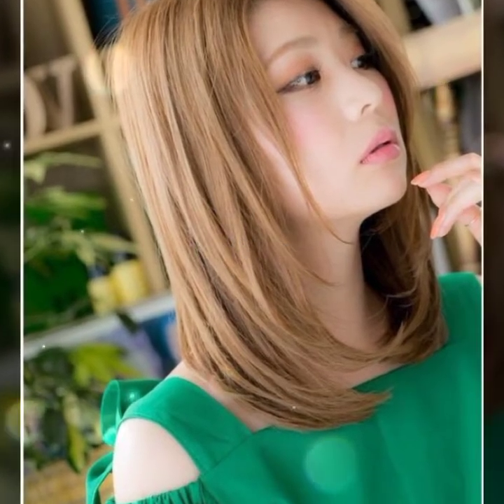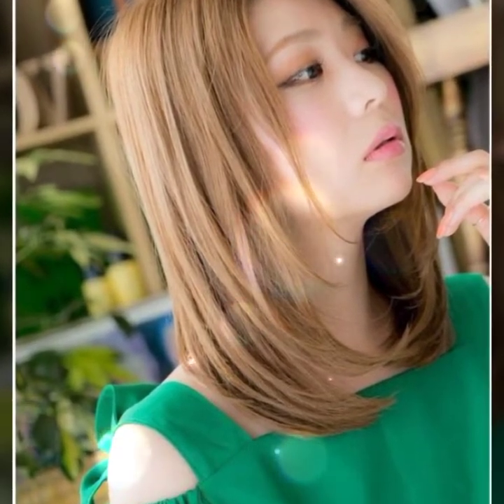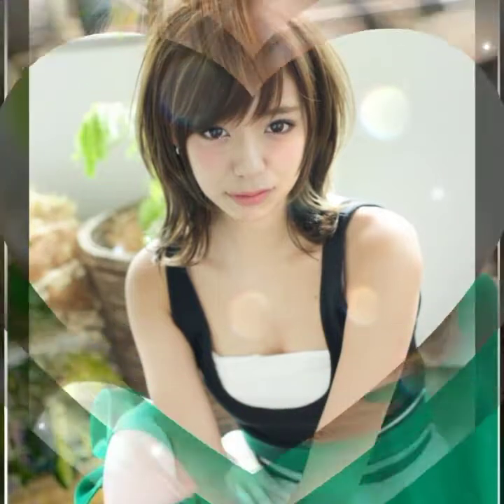Hello friends, welcome back to my channel. A very beautiful medium length haircut is available in this video, so watch my video till the end.